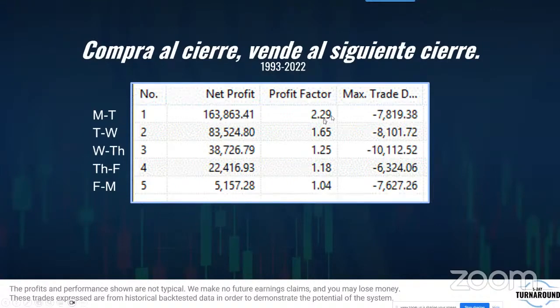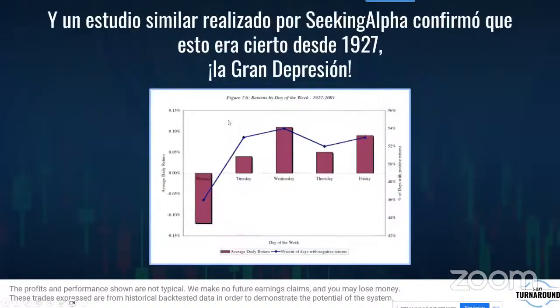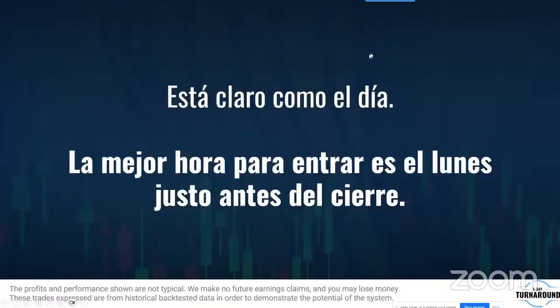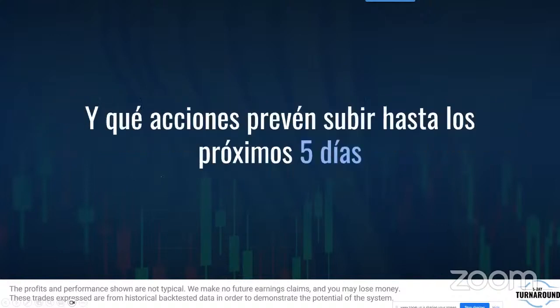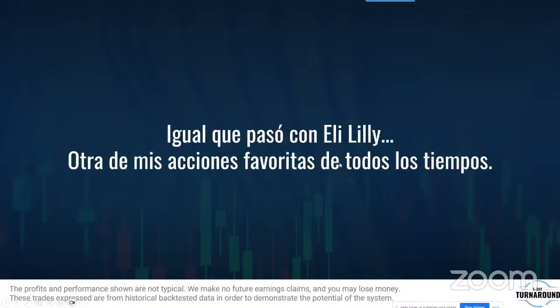Sin ninguna otra táctica, solo comprando el lunes y vendiendo el martes en el S&P, se generaron esos resultados. Un estudio similar de Seeking Alpha confirmó que esto era cierto desde 1927. La mejor hora para comprar el lunes es justo antes que cierre la bolsa. Estos fondos saben exactamente dónde van a invertir y qué acciones van a causar que suban los próximos cinco días.